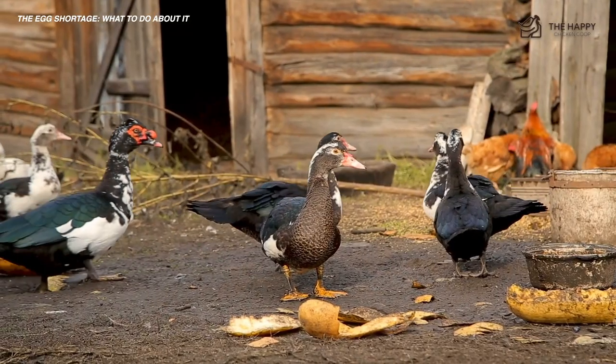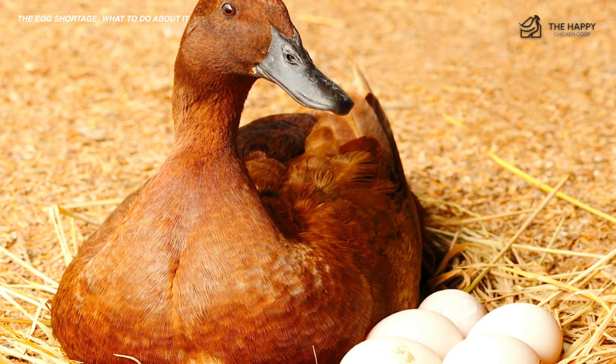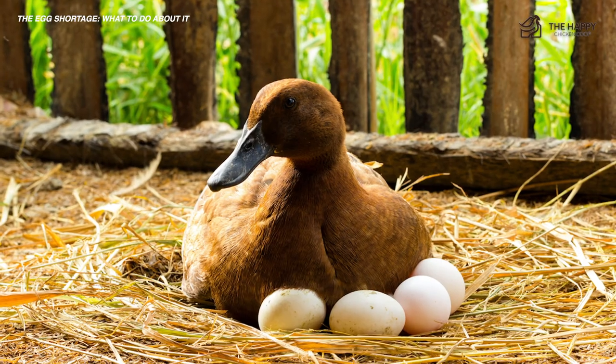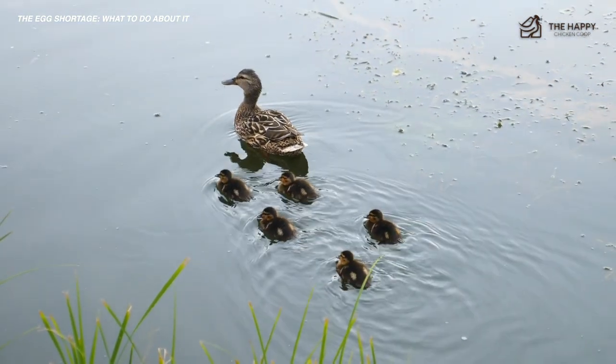Ducks lay eggs that are typically 50% larger than a chicken's egg, and these eggs are creamy and rich in good flavor. Some ducks lay 300 to 350 eggs per year, which is an astronomical number, especially considering the size of the eggs. It should take most domestic ducks six or seven months to lay their first eggs.